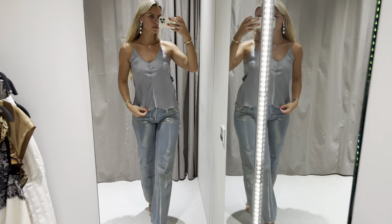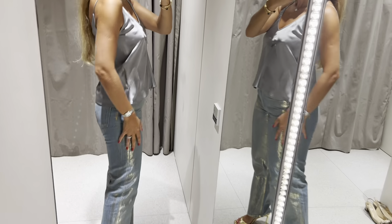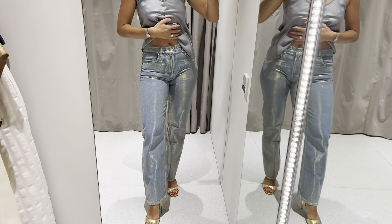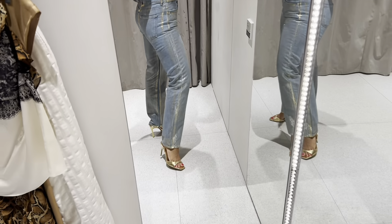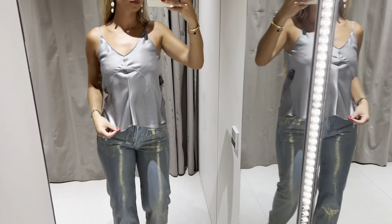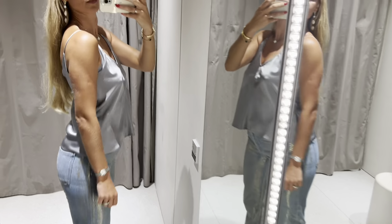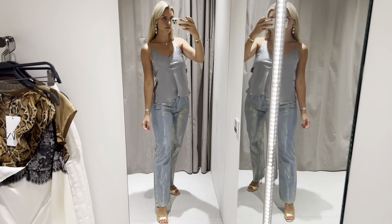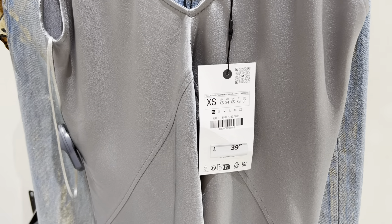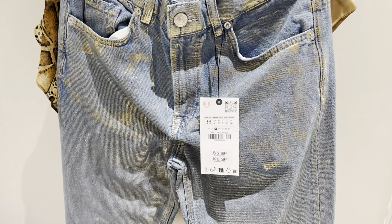Gorgeous party jeans. They are true to size. I love the material.